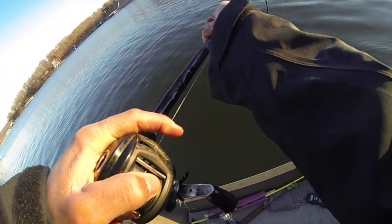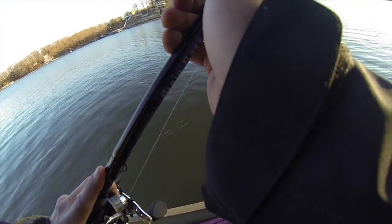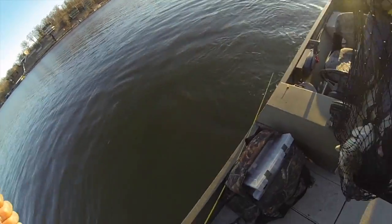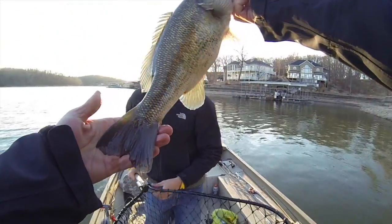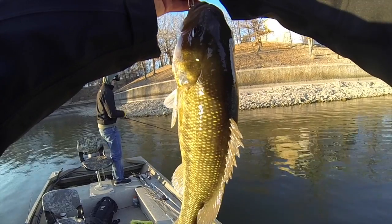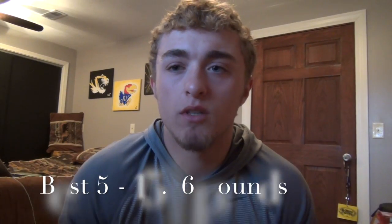Fight boy, fight! That's a spotted bass - look, that's a spotted bass! Oh my gosh, look at the shoulders on him. Wow, okay, bigger than I thought. 2.33!